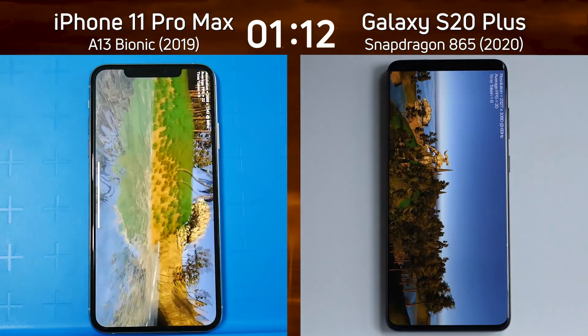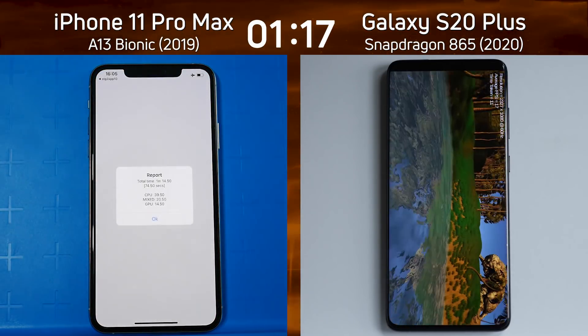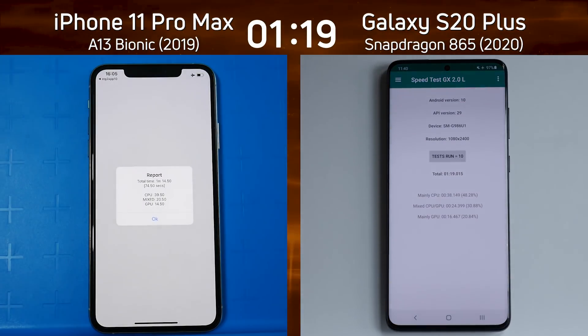It's going to turn right — look how smooth that's going. It's at the end of the valley. 1 minute 14.5 as the Galaxy S20 Plus comes to the end of the valley — 1 minute 19.0.